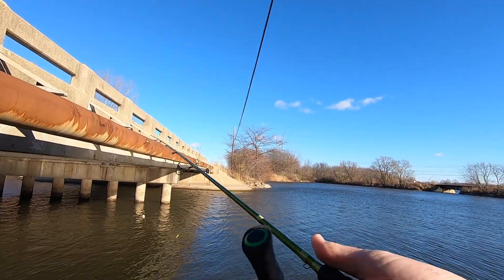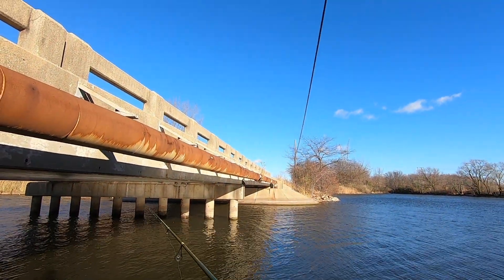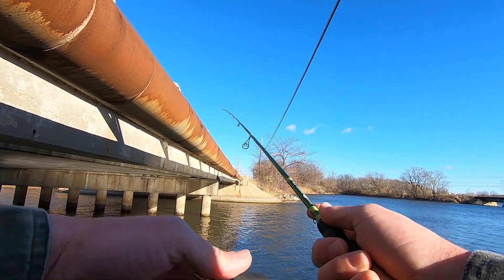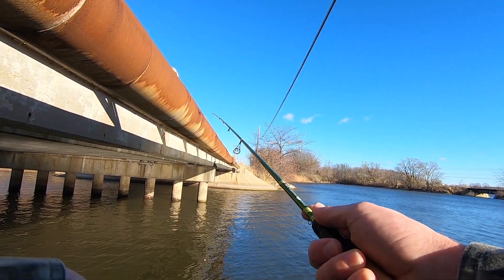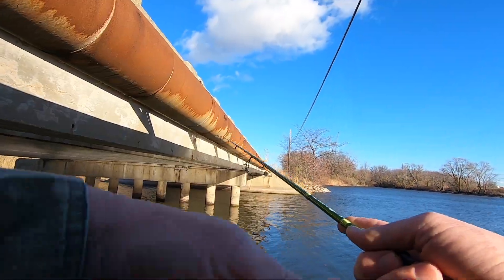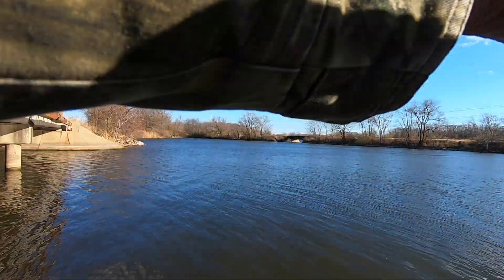Alright guys, let's get down here and get after it. Here we go, first cast. Let's hope there's still fish on these bridge pylons.